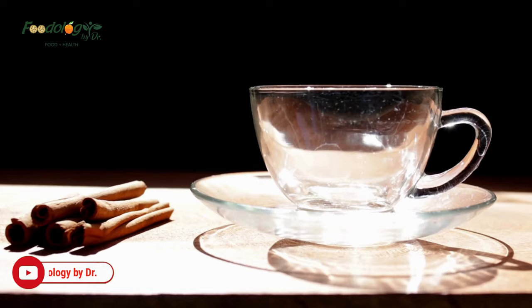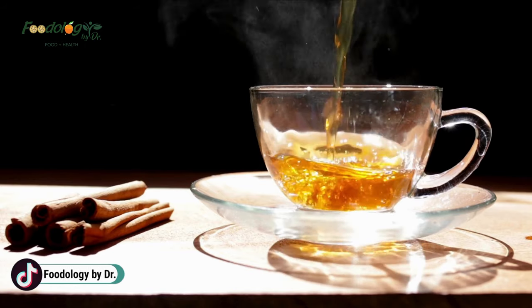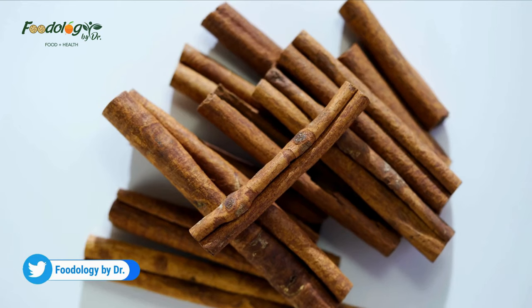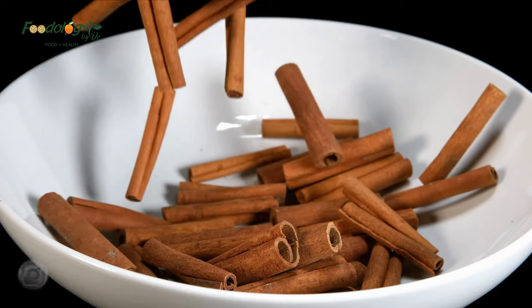How to use cinnamon: in powder form in cakes, baked goods and drinks, by combining whole or powdered cinnamon with other spices in savory dishes such as Moroccan harira, or as capsules if a doctor advises.